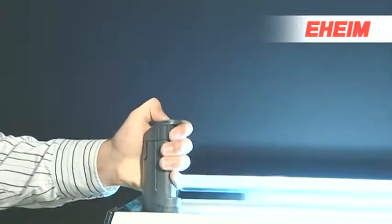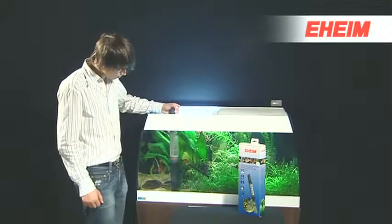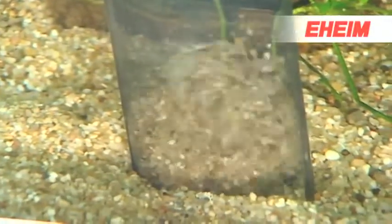Fit the filter element back into place and the EHEIM automatic gravel cleaner is immediately ready for use again. The EHEIM automatic gravel cleaner — guaranteeing clean and healthy gravel for the bottom of your aquarium.